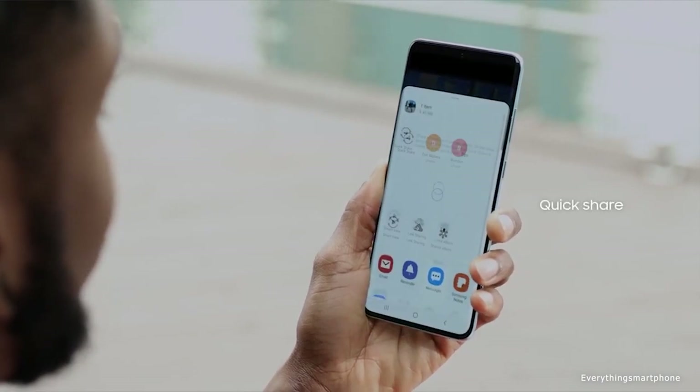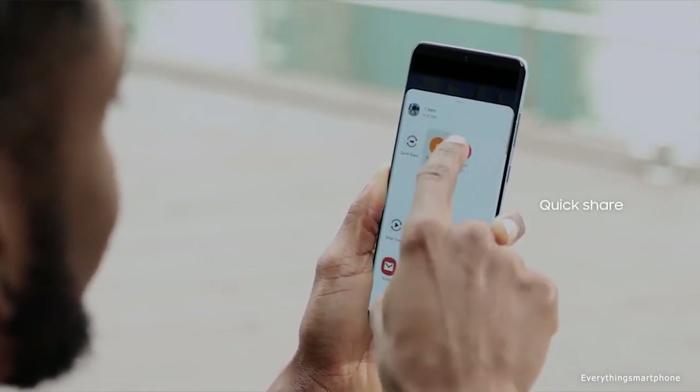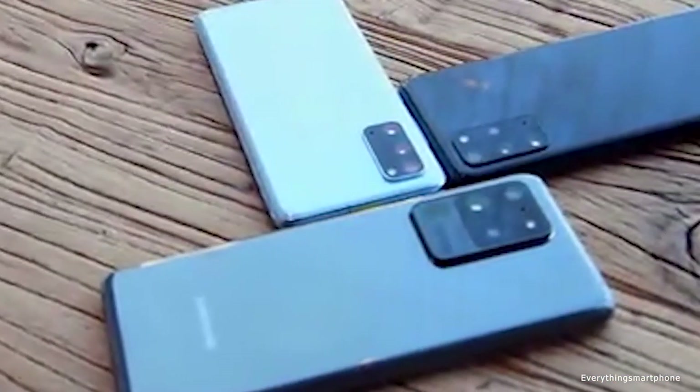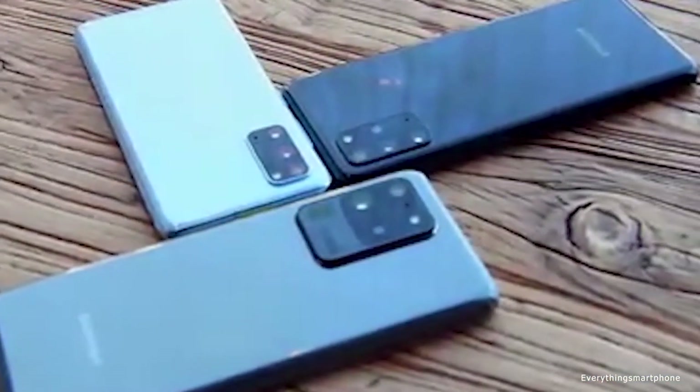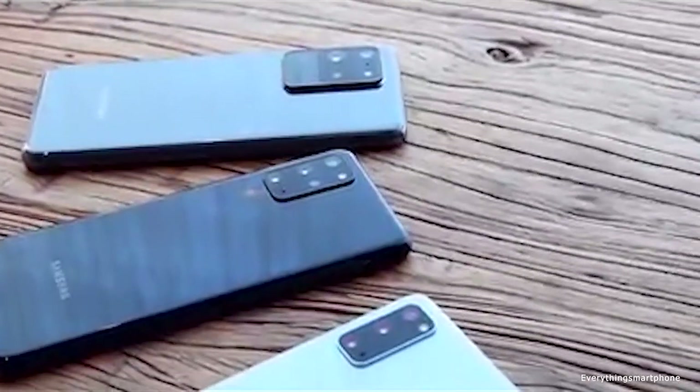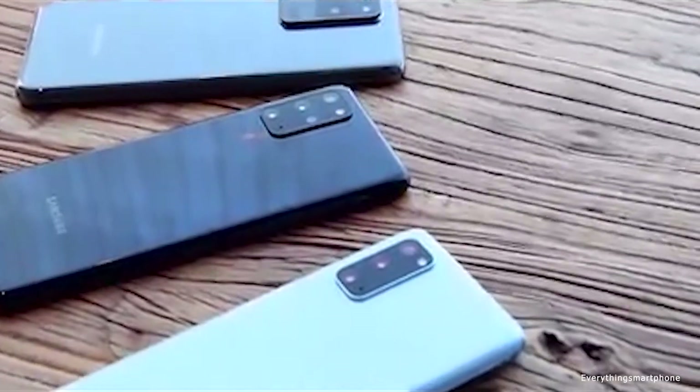The Samsung Galaxy S20 Plus operates Android 10 with One UI 2. As for the battery, it has a 4,500mAh non-removable battery with 25W fast charging support, and it also supports 9W wireless charging.